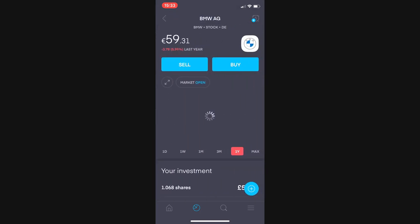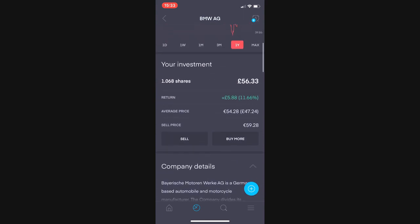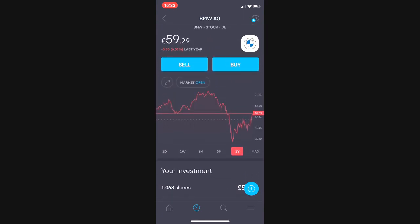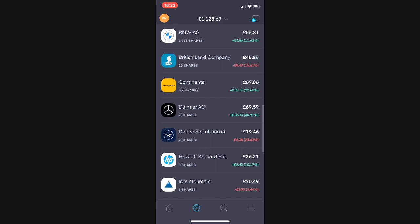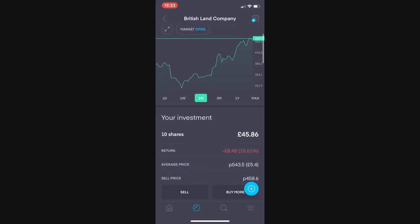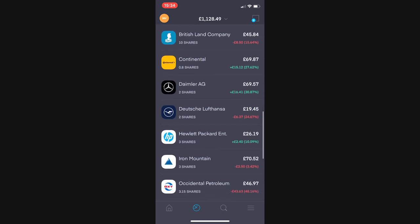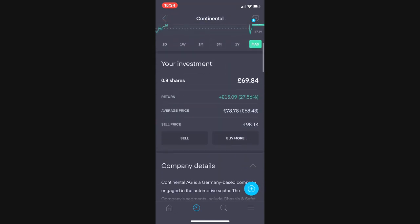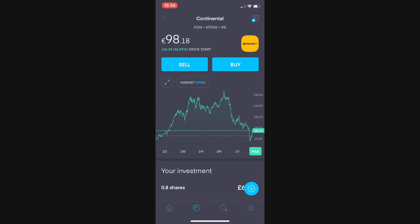BMW is next, 1.68 shares, £5.88 up or 11.66%. I've reinvested the dividend I received from BMW into this one. Next is British Land, a position of 10 shares currently worth £45. I averaged this one down a little bit so I'm only £8.48 down or 15.61% — I was a lot further down than that. Continental is next, 0.8 shares worth £69, £15 up or 27.58%, just approaching the €100 mark per share.